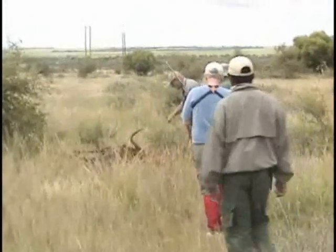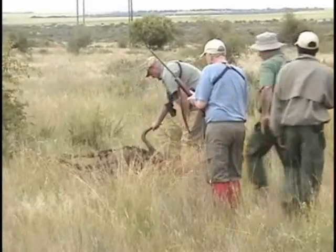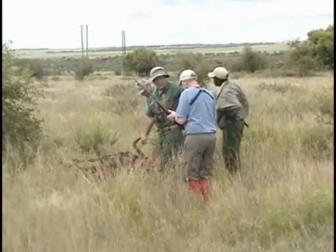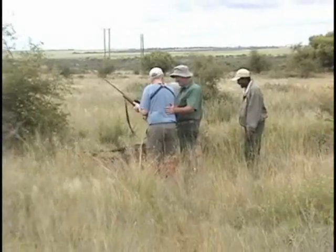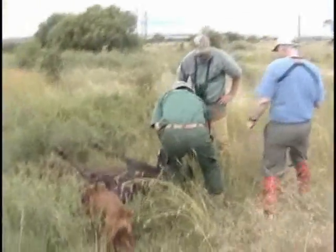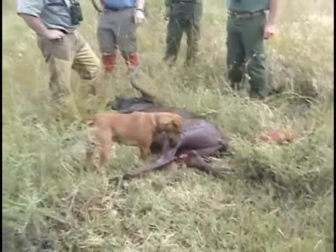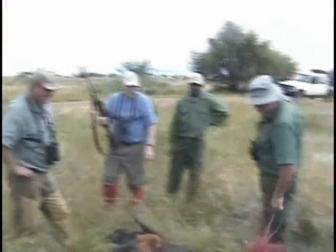We've got a black wildebeest. Chad's been walking this sucker for two days, chasing him. He wounded him and we finally got him now. It was pretty wild, pretty exciting. Look at that. That white-tailed one, he's died now. Great.